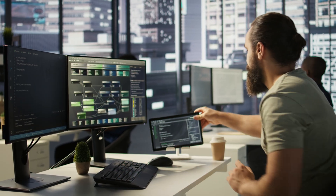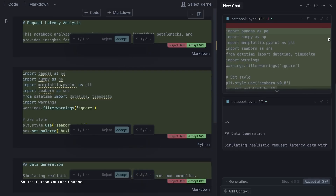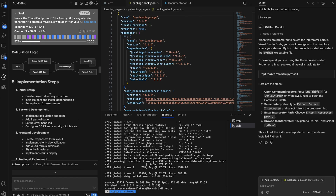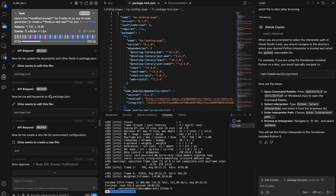Let's talk about coding agents — a game changer for developers and those looking to build software. Developer tools like Cursor or VS Code with Cline have evolved beyond simple code suggestions. They now function as true coding agents that can debug issues, write entire functions, and even help plan architecture. I've been using VS Code with Cline to develop and debug apps downloaded from GitHub, which has helped me get back into programming after a long break and made programming more accessible overall.